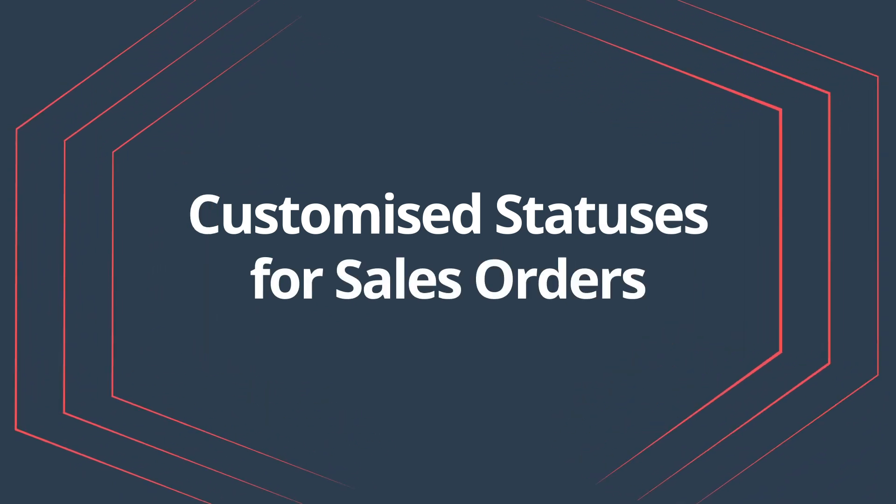Customized statuses for sales orders. If you have large teams or longer, more complex sales cycles, this feature is for you. This feature allows you to create custom statuses for your sales orders. Your teams can see at a glance what stage an order is at and what they need to prioritize.